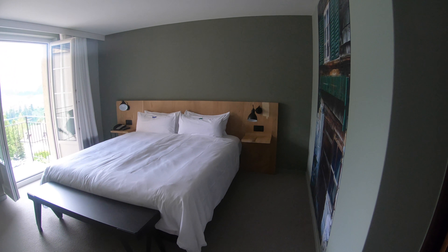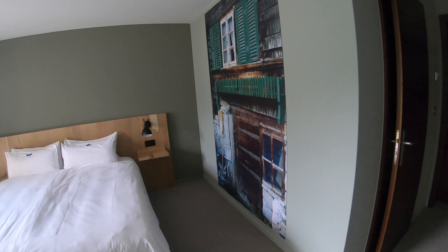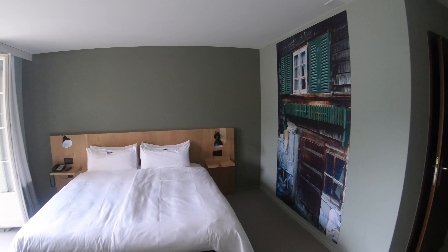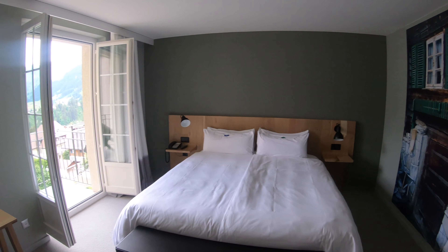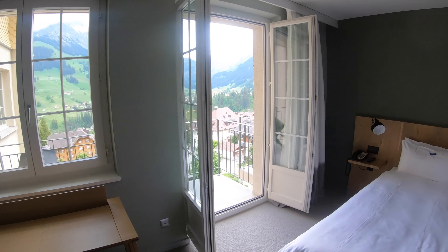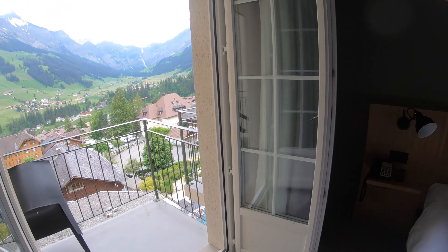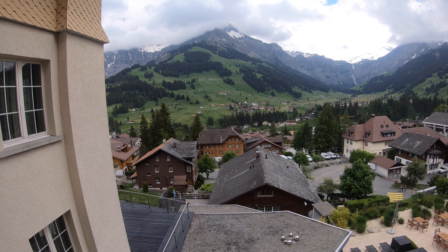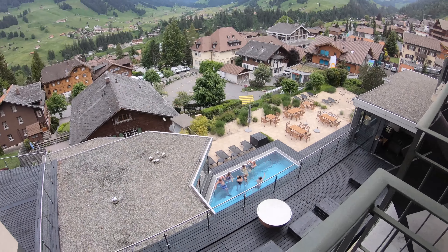It looks like they've just renovated the hotel. We've got the fresh smell of paint, which I'm not sure we like — but that's probably the only thing right now. The view is sensational. We'll take you outside — that's the view from the room, and that's the famous swimming pool you can see down there.